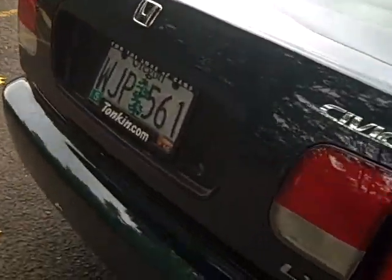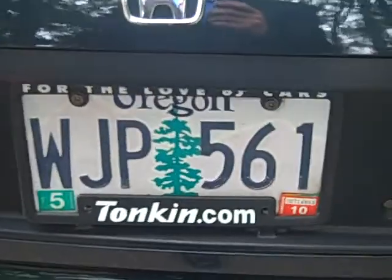I have the trunk popped here. You can see the plates are good through May of next year. Very good sized trunk — it's what makes the Civic very popular.